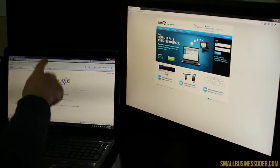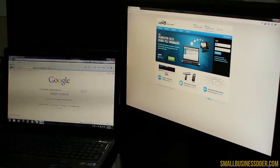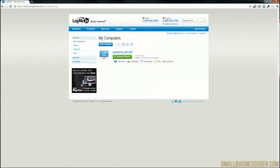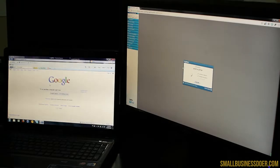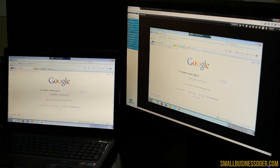This is my laptop and this is my main computer. I want to go and connect to my laptop, so I'm going to log in here. We're in. All you have to do is click on remote control. And boom, I'm on another computer right now.